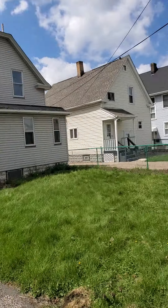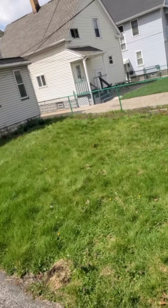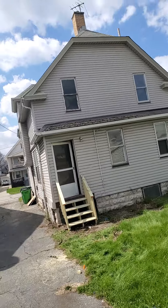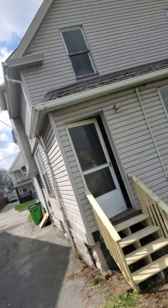The garage absolutely has no roof, so that's going to need to be done. Maybe 25 shingles on the back of this roof are missing, but the rest of the roof looks just about new.